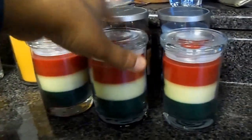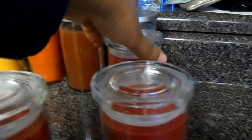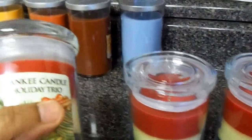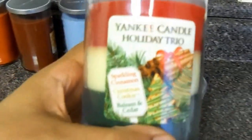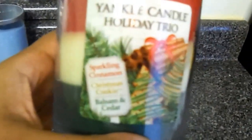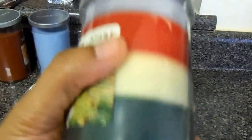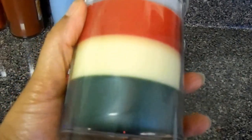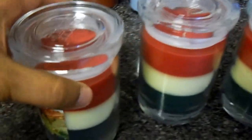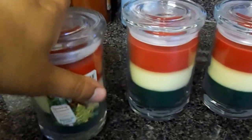Next we have another trio candle — more of a Christmas theme. You've got sparkling cinnamon, Christmas cookie, and balsam and cedar. This one smells so good. I cannot wait to burn this one during the Christmas holiday. Let me set those out of the way.